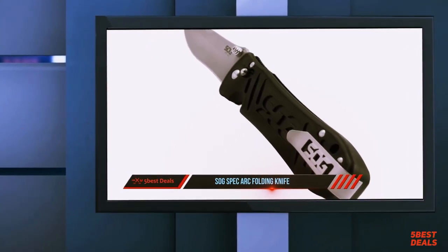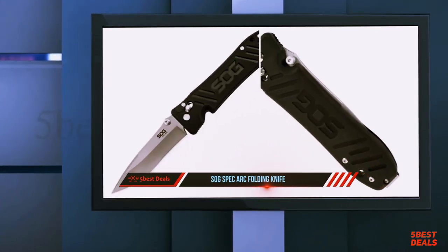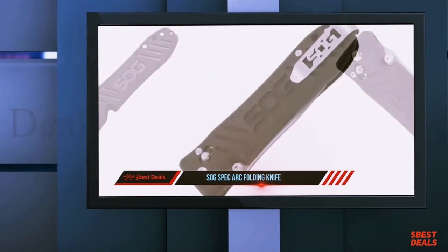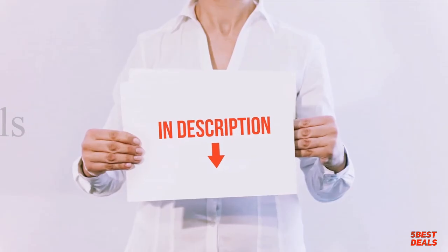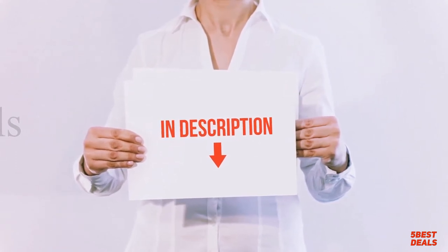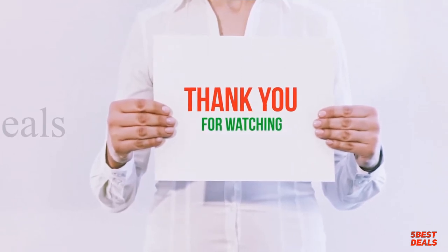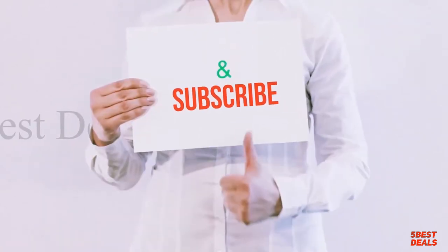The 4.0-inch drop point VG-10 blade has a smooth bead-blasted finish to reduce reflection. At 4.4 ounces, it is lightweight and easy to slip into a pocket. Product links are included in the description for more information and the latest pricing. Thank you for watching — please hit the like button, share with your friends, and be sure to subscribe.